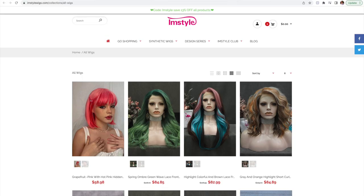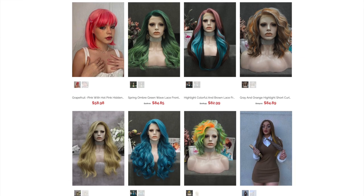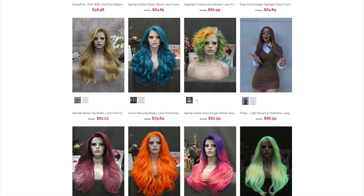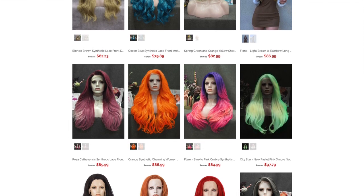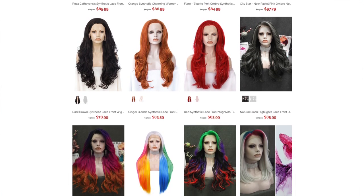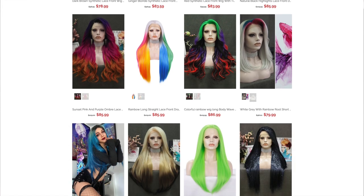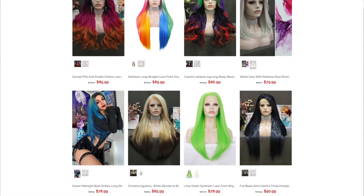I was reached out to by IMStyle Wigs, which is a wig retailer. IMStyle Wigs sells lace front wigs, so their wigs are a bit more expensive than standard wigs — which is very normal. Normal wigs go for around $30 to $50, whereas lace front wigs retail for $70 to $100. That is the price range these wigs fall into, and that's very standard.